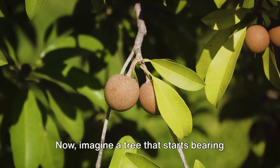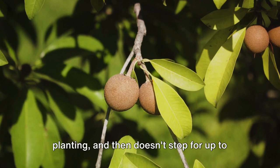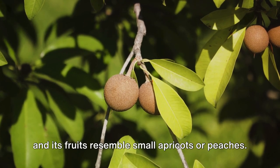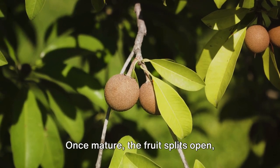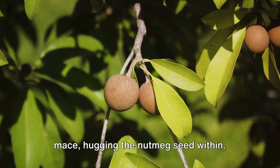Now imagine a tree that starts bearing fruit only 7 to 9 years after planting, and then doesn't stop for up to 60 years. It's a tree that flowers all year round, and its fruits resemble small apricots or peaches. Once mature, the fruit splits open, revealing a brightly colored aril — the mace — hugging the nutmeg seed within.